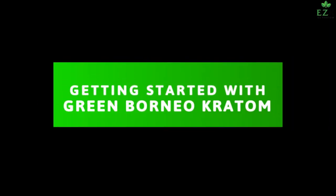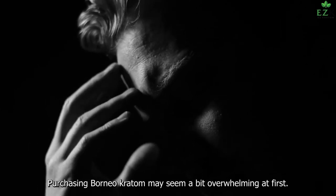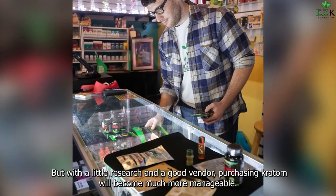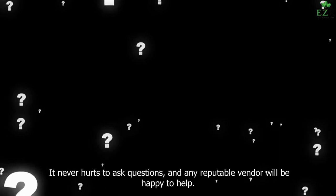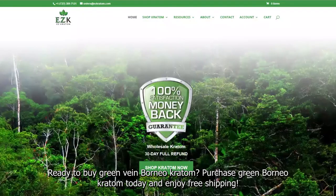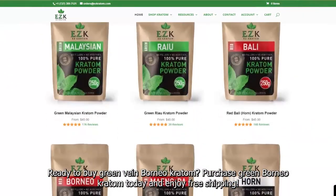Getting Started with Green Borneo Kratom. Purchasing Borneo Kratom may seem a bit overwhelming at first, but with a little research and a good vendor, it will become much more manageable. It never hurts to ask questions, and any reputable vendor will be happy to help. Ready to buy Green Vein Borneo Kratom? Purchase Green Borneo Kratom today and enjoy free shipping!